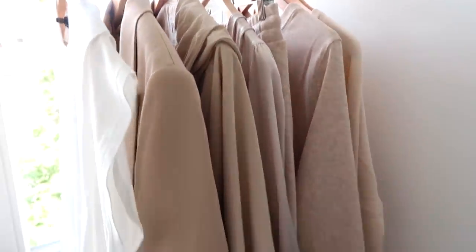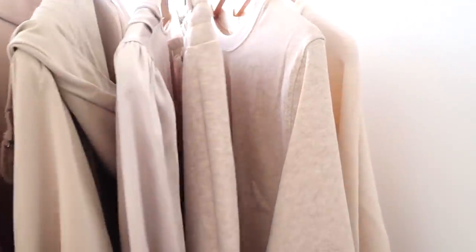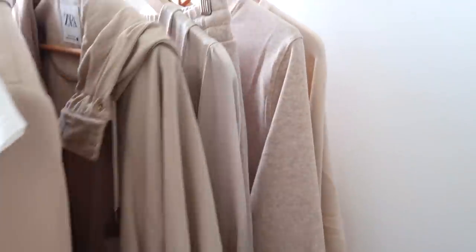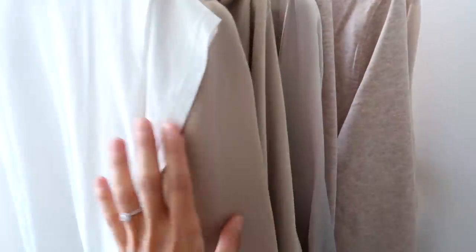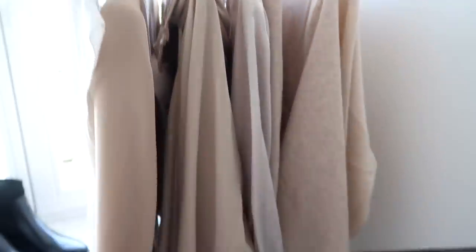I also have a few new pieces that I want to share with you guys — a little mini try-on haul within this video. These are some of the new pieces I got; they're all from Zara, Mango, and I have one piece from Massimo Dutti. I'll show all of these to you, I'm going to put them on, and of course I'll have everything linked below. But before I do that, I want to get my summer clothes packed away and make space for the new stuff.